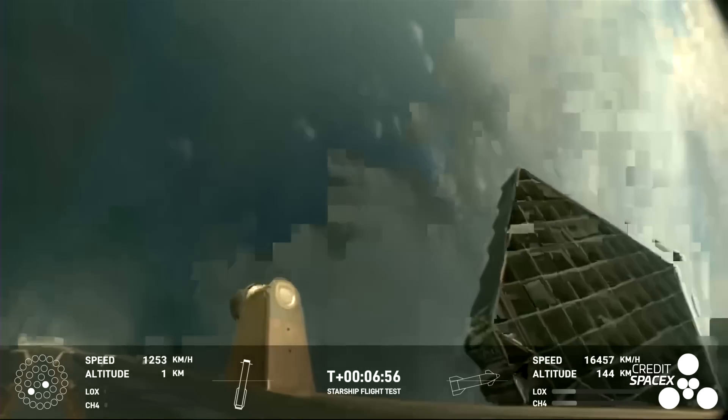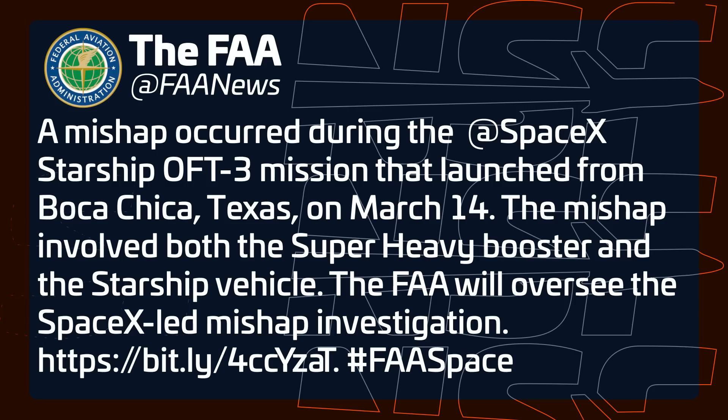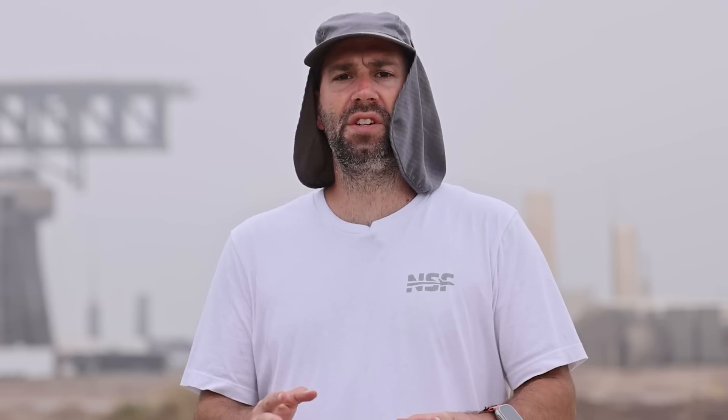We certainly don't know what sort of data SpaceX has, but it'll be interesting to see what they say once the FAA investigation is complete. After launch, the FAA announced that it had opened a mishap investigation led by SpaceX as a result of the loss of both vehicles. Another interesting tidbit is that the landing burn of the Super Heavy booster utilizes all 13 center engines — that is a lot of thrust to slow down the booster. Of course that's only for the beginning of the landing burn before it cuts down to three engines. Once they start landing these things softly in the water and then attempting catches, it is going to be quite a sight.